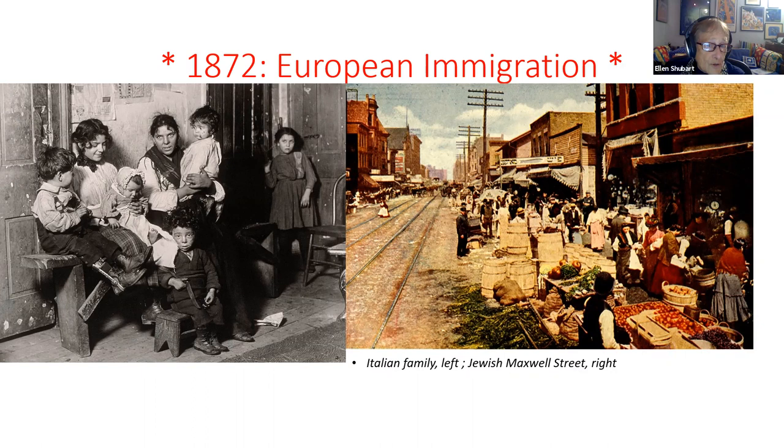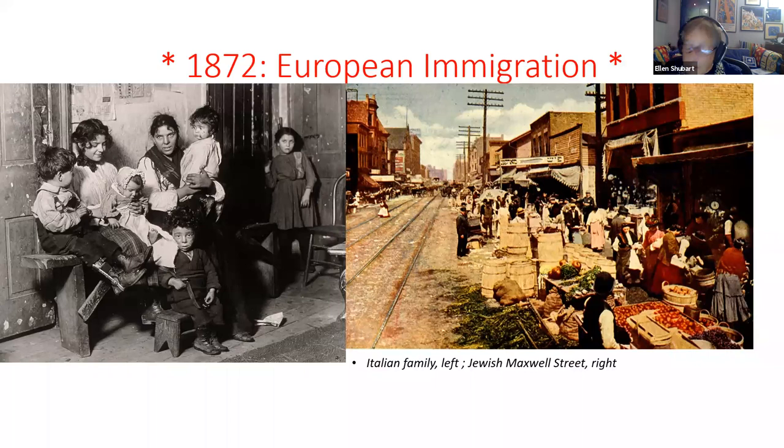Maxwell Street was a Jewish area where many immigrants with no English went into peddling goods — either walking through the city or selling at the marketplace.